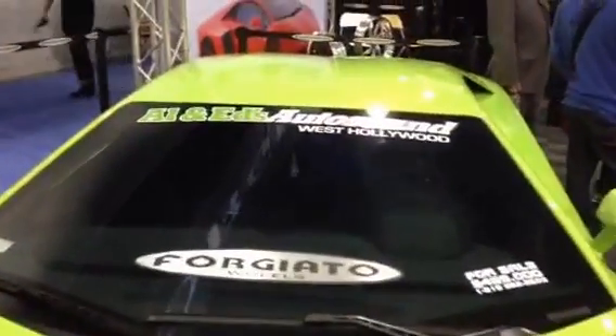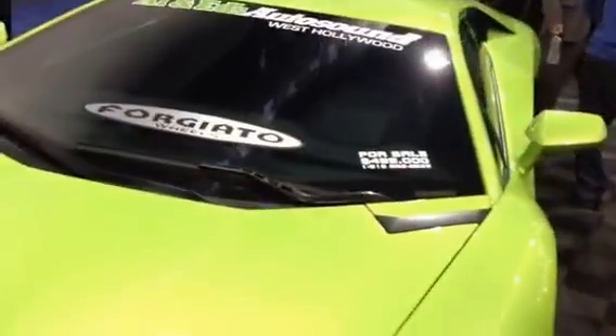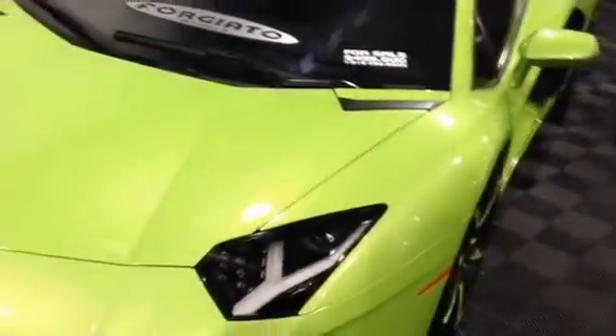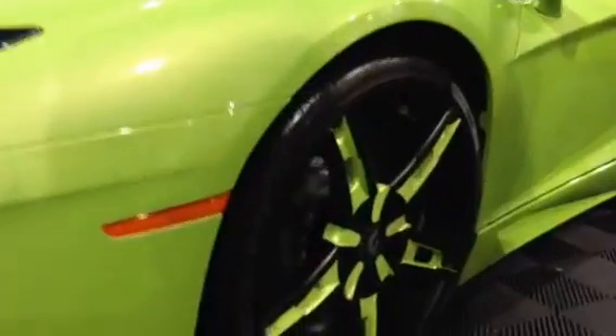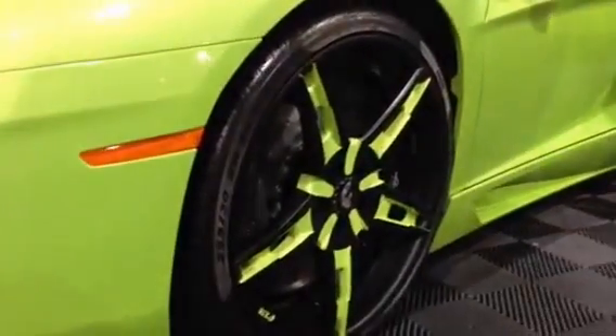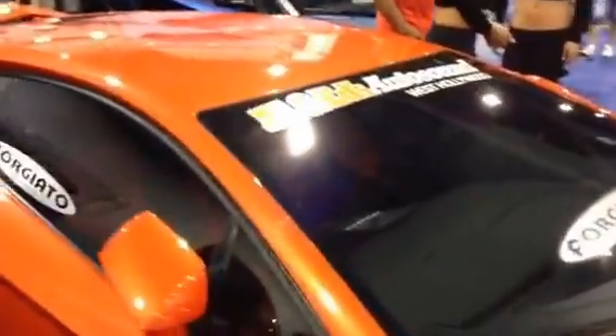These cars were done up by Allen Edds Auto Sound in West Hollywood. If I'm not mistaken, they did the full audio and helped get the cars down here. Full two-tone on the wheels to match the whole paint job on the exterior, and they have a really nice and fully set up booth. This orange one is just amazing.